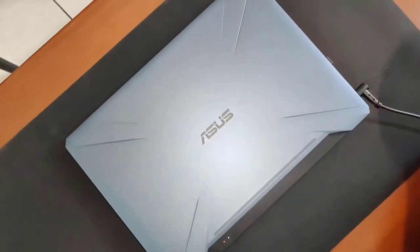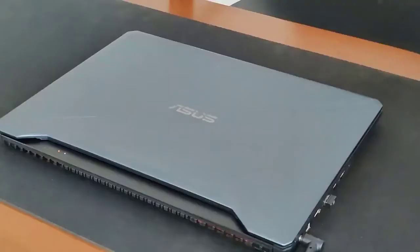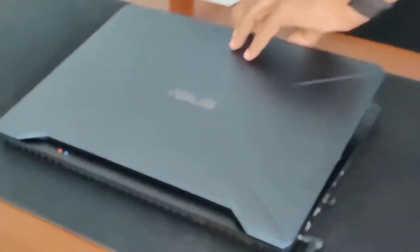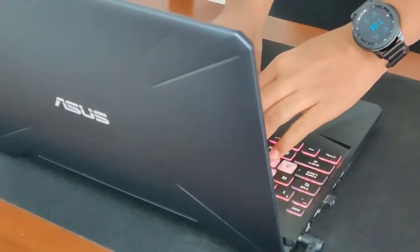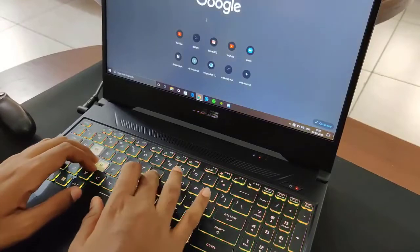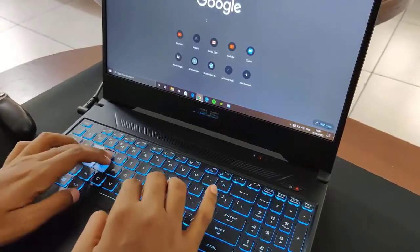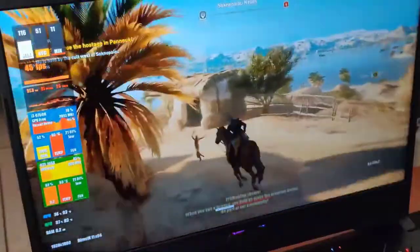ASUS TUF FX505 GT BI5N7 is a 15.6-inch modern gaming laptop as part of the FX series with a Full HD display, a 9th-generation Intel i5 processor, GTX 1650 dedicated graphics card, a large 512GB solid-state drive, 8GB of memory, Windows 10 Home 64-bit RGB-backlit keyboard, and a number of modern ports.